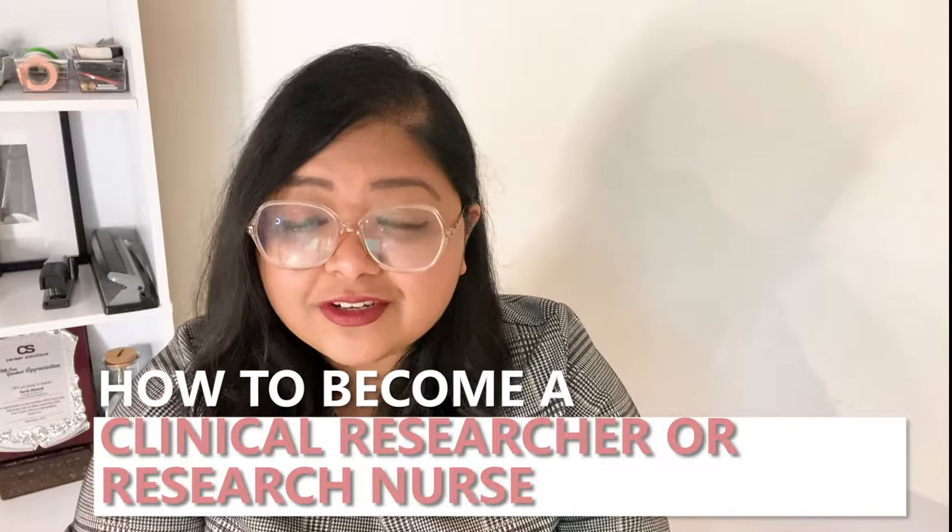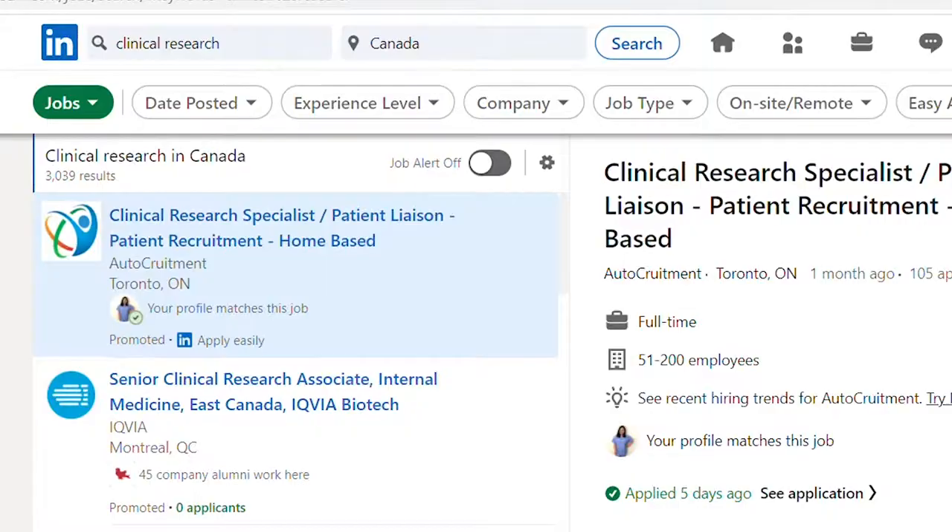Hi everyone, welcome back to my channel, you're watching the Brown Feminist. In today's episode, I'm excited to be sharing some tips and tricks on how you can have a career in clinical research, whether as a research assistant, associate, coordinator, or a research nurse.